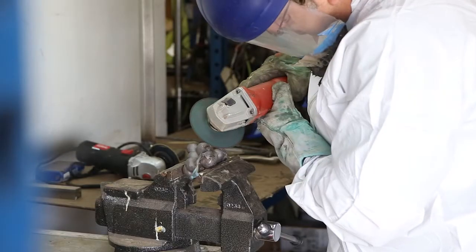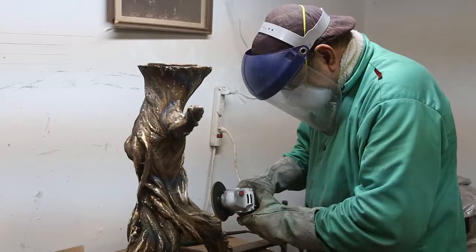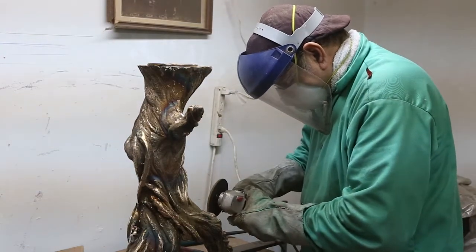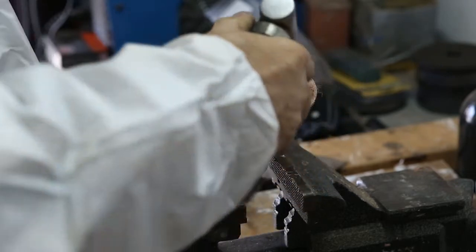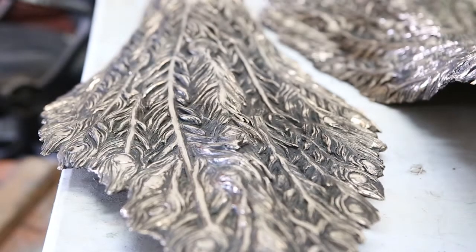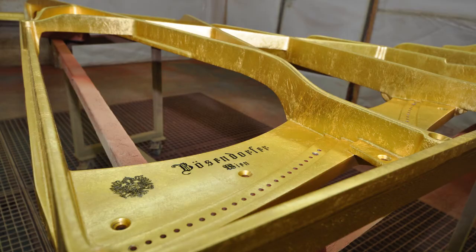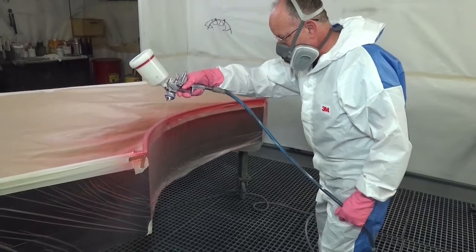Frank, while you were doing all that work and were certainly intense about your project, Bösendorfer in Vienna was also busy at work. They had to do all the design work on the specialty case itself, and that was done and completed as you were completing your work. Now that all these parts are in Vienna, they are assembling all your work with their work and making it come alive.